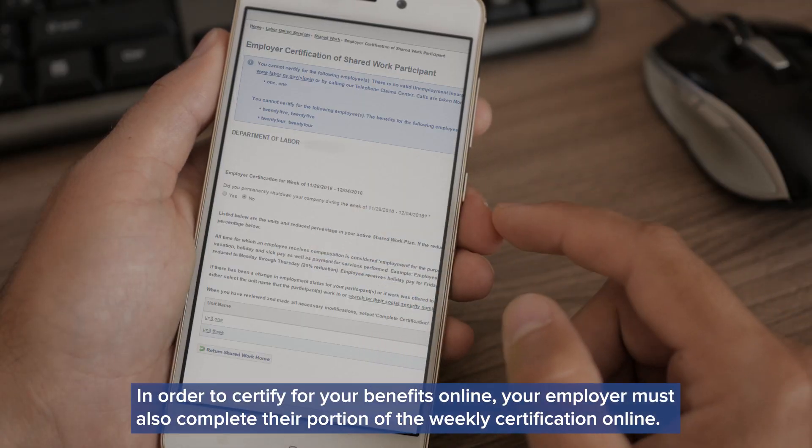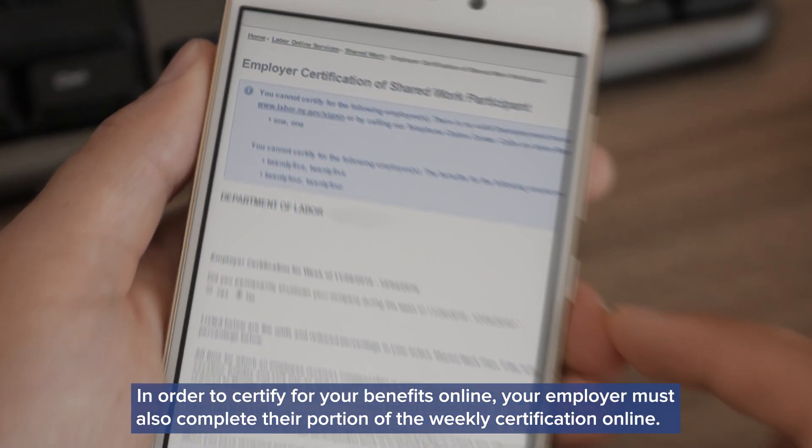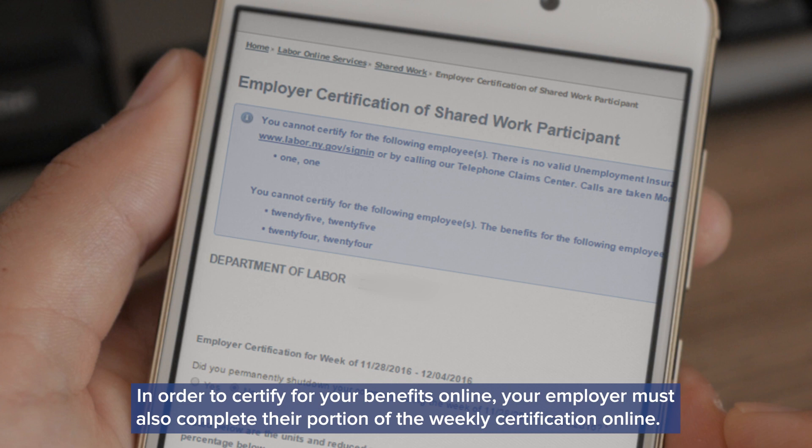In order to certify for your benefits online, your employer must also complete their portion of the weekly certification online.